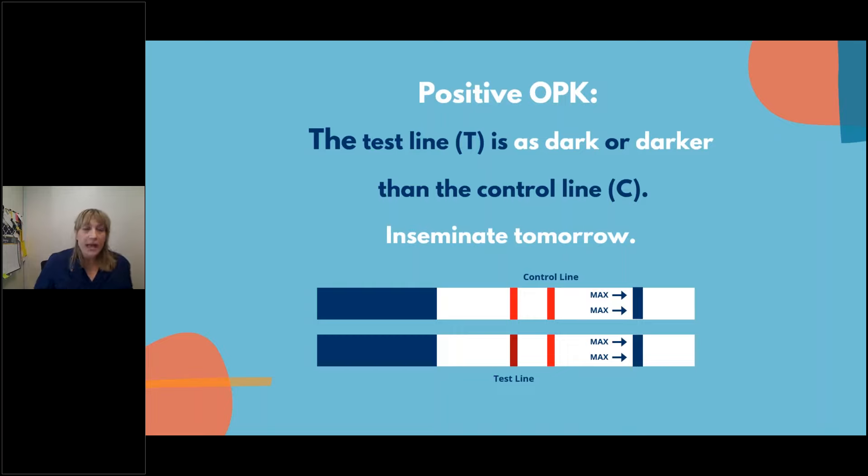A positive OPK: you'll see the control line — nice dark red — and then a positive test line exactly like the control line. Two really dark red lines means positive. Ideally you want to see a really thick, really burgundy test line — that tells you you're having your surge. That's when your LH is at maximum. Both examples shown here are positive OPKs. When you get a positive, you know that in 24 hours you're going to inseminate — this is your 24-hour warning.